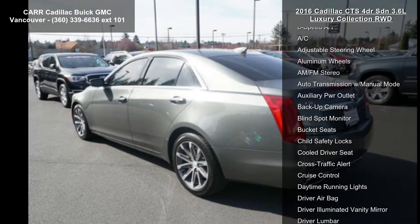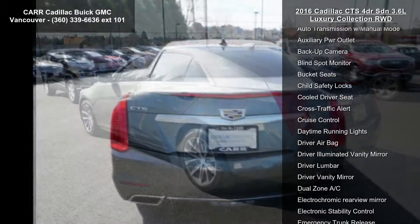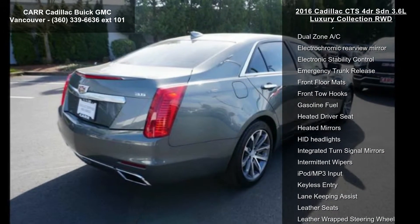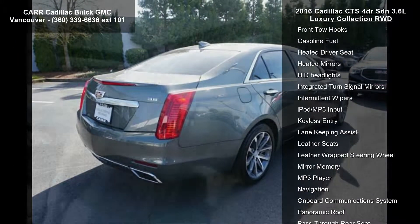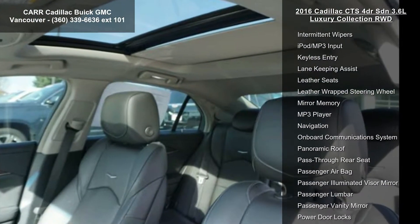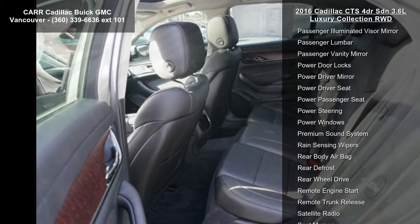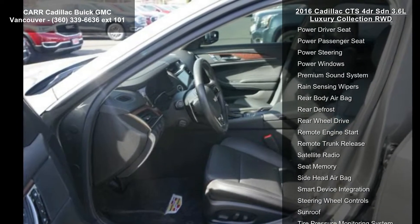This vehicle's top features include 4-wheel ABS, 4-wheel disc brakes, 8-speed automatic transmission, AC, adjustable steering wheel, aluminum wheels, AM FM stereo, auto transmission with manual mode, and auxiliary PWR outlet. If you are looking for a new car, this might be the one.